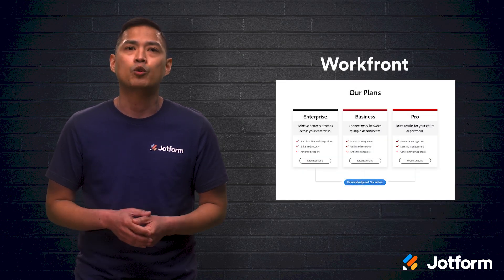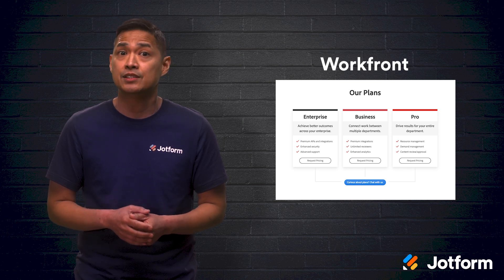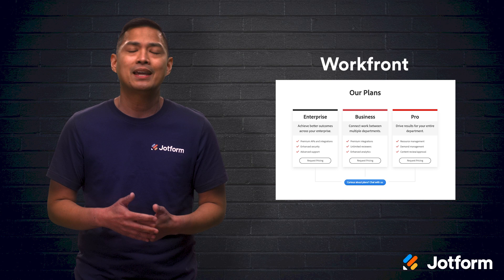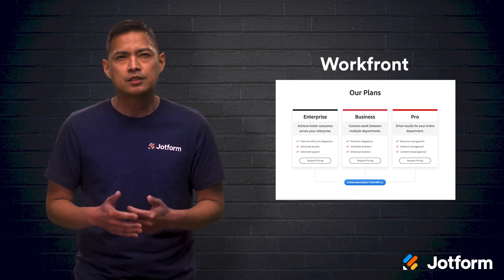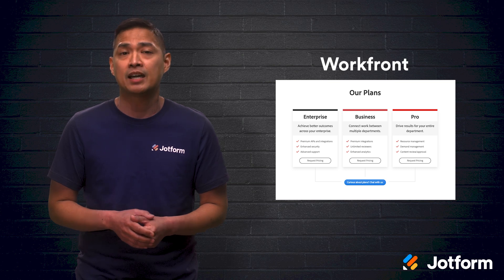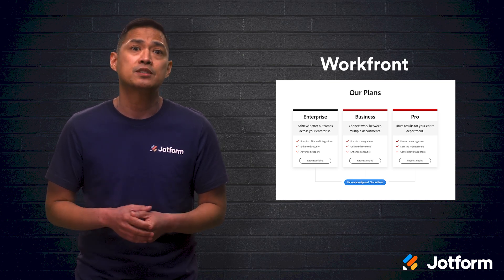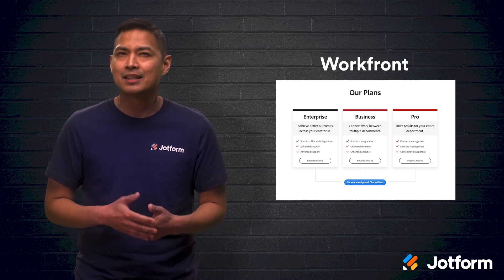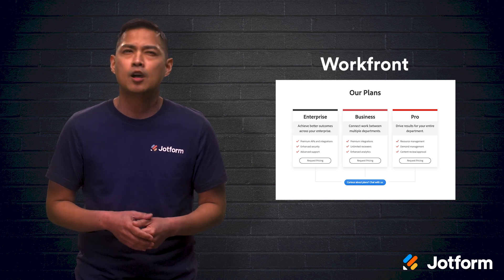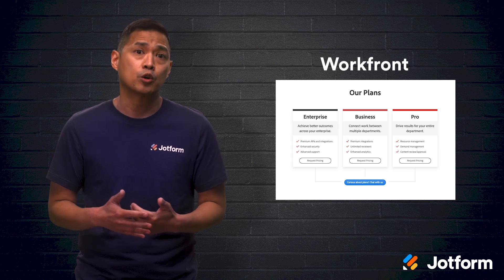Last but not least, we have Workfront. This document management software is designed for agencies, product development, and IT firms. This tool helps teams collaborate, manage projects, and keep document storage organized. It also helps teams assign tasks, track deadlines, send secure files, and manage document approvals. Although their pricing isn't transparent on their website, Workfront is worth looking into.